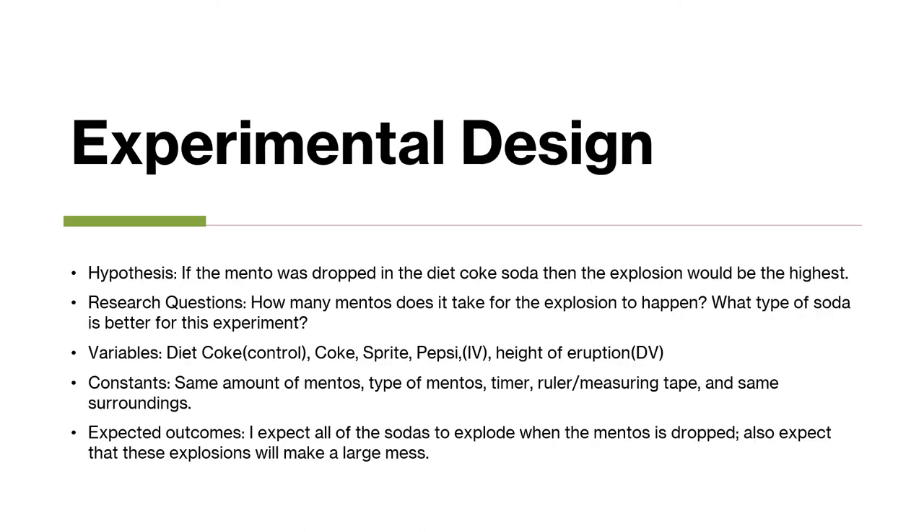My hypothesis was if the Mentos was dropped in a Diet Coke, then the explosion would be the highest. Some questions I had were: how many Mentos would it take for this explosion to happen? What type of soda is better for this experiment?